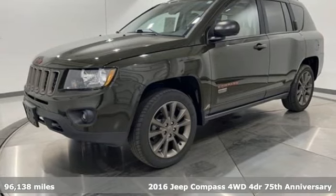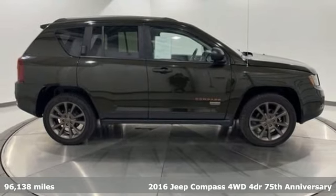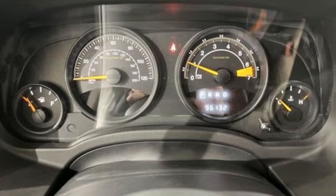Here's a 2016 Jeep Compass. The adventure you're dreaming of becomes a reality in this Compass. It's well equipped with features you need.